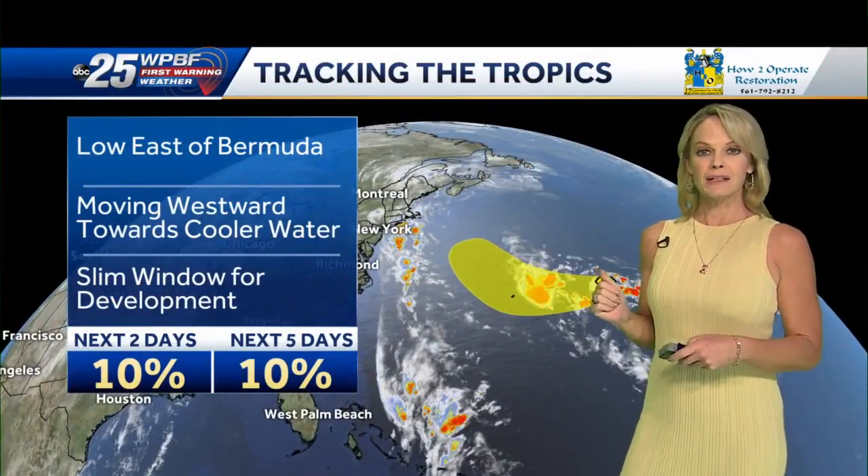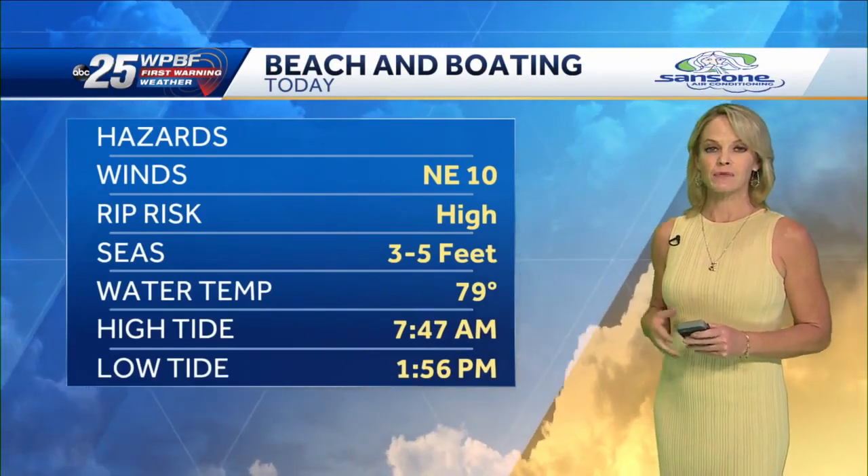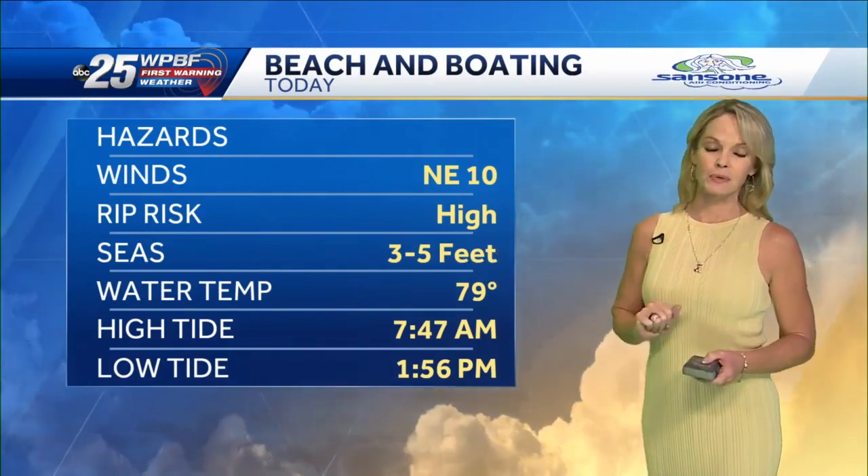We do have one area we're interested in in the tropics, and it is near Bermuda. It has a 10% shot of maybe materializing over the next few days — we'll continue to track it. Beyond that, beach and boating looks pretty good today, although there is a high risk of rip currents if you're headed to the coastline, and seas still have a little excess energy at 3 to 5 feet.